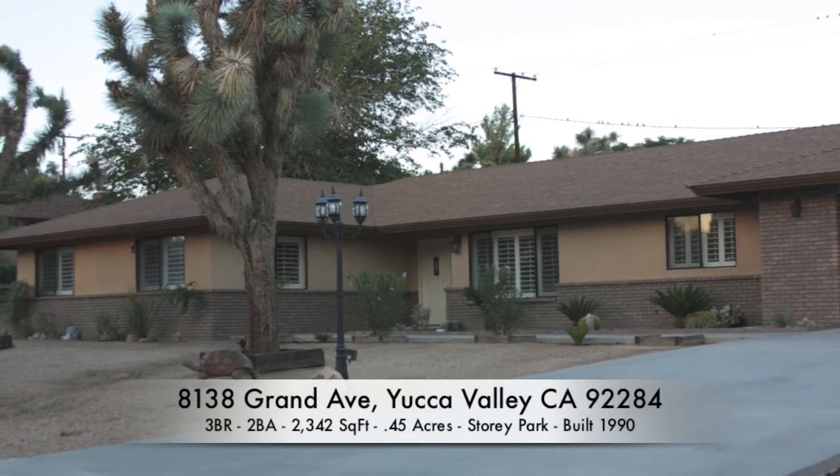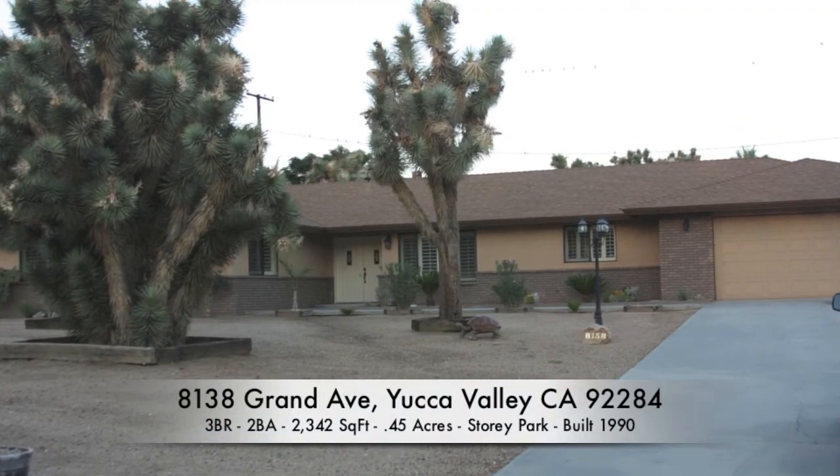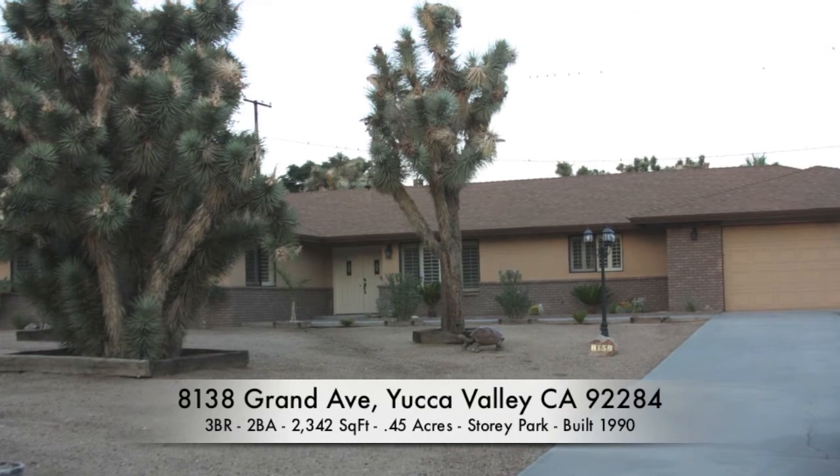When you first arrive at this magnificent home, you will immediately notice the beautiful landscaping and lush Joshua trees adorning the front yard.